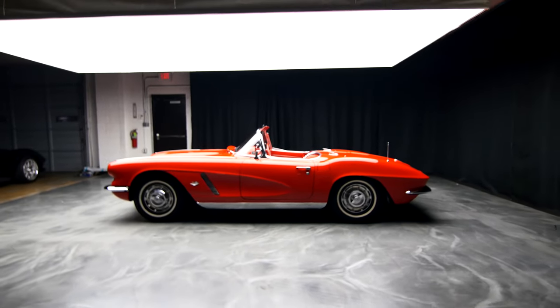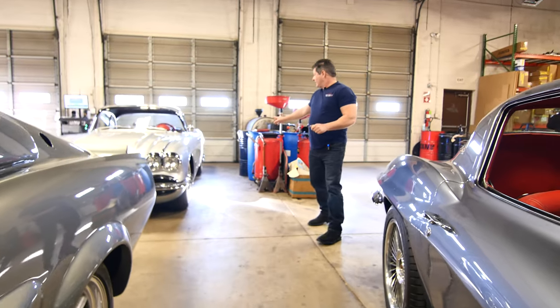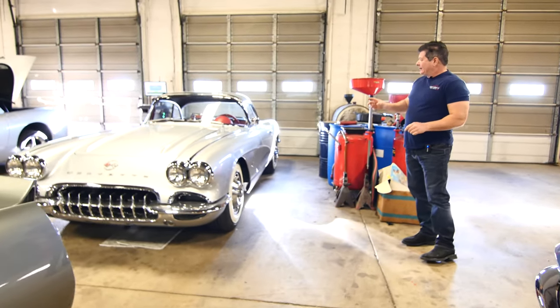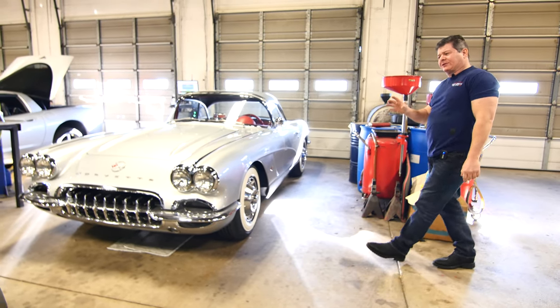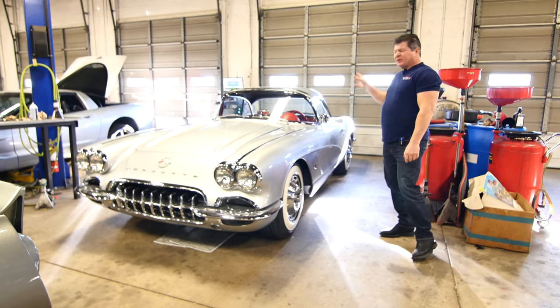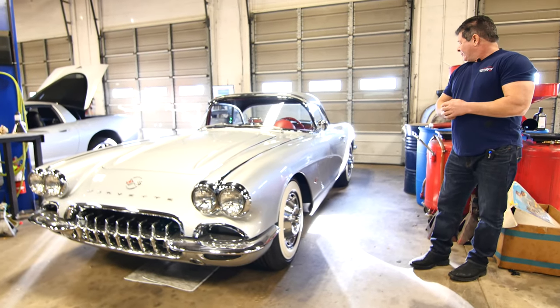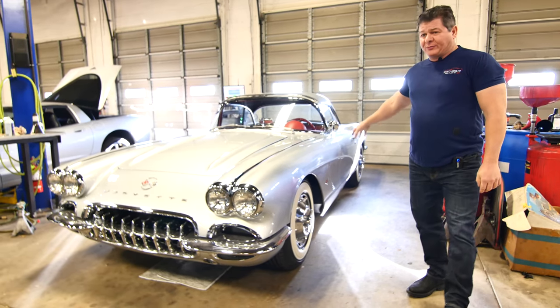We've got some great restomod builds going on here. This is a car that another shop did that we did some work to. With the C1s, you have some inherent problems if you haven't done a lot of that work. The windshields can be a little tricky, and just a lot of stuff that we kind of sorted out, but that's a nice car now, and that's going to go back to its owner.